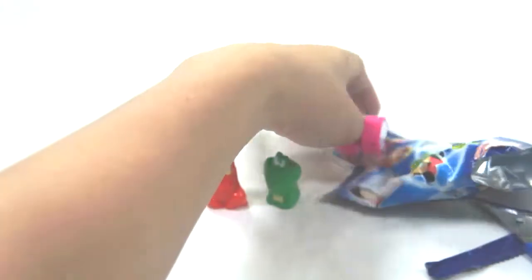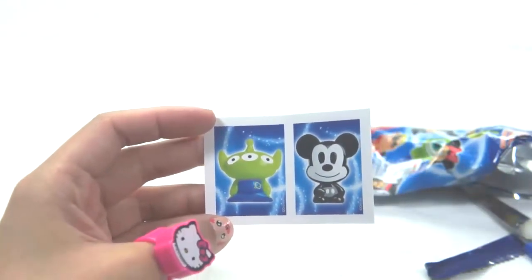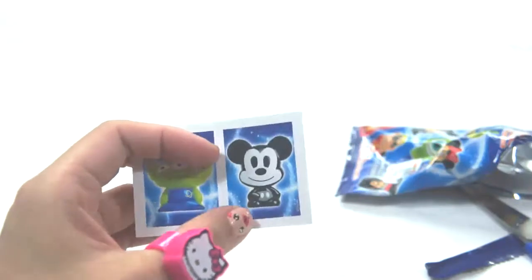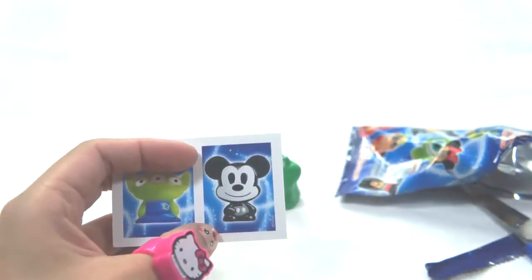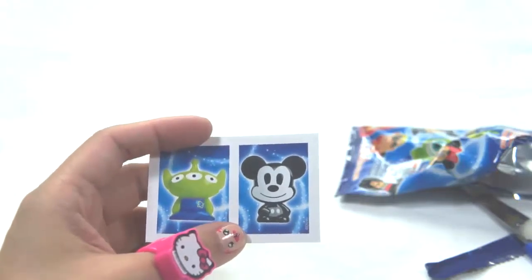Just a recap — for the stickers, we have the Alien from Toy Story and Retro Mickey. Retro Mickey is from Mickey Mouse and Friends!